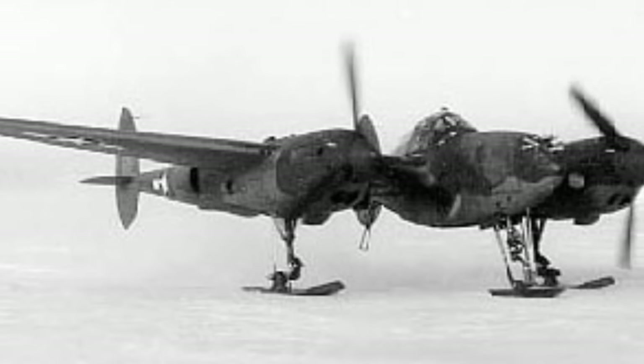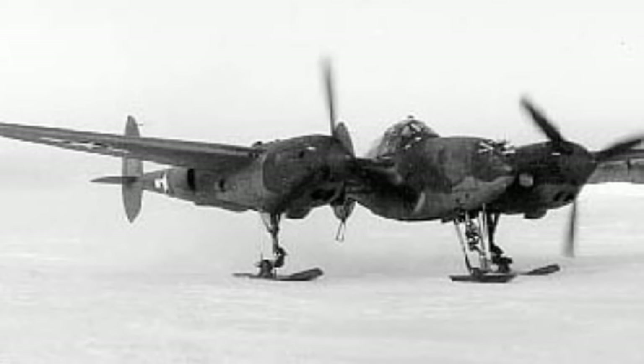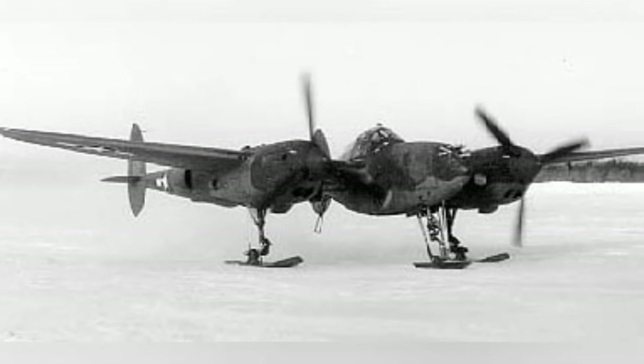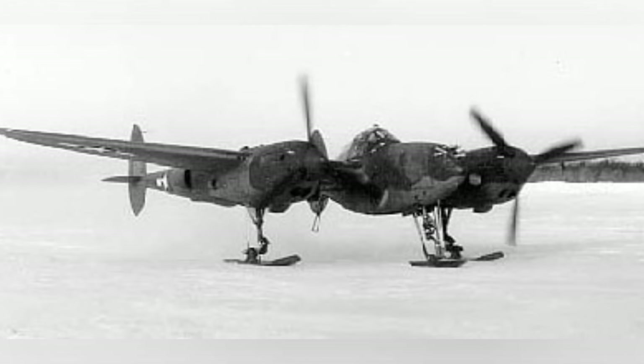Here's a photo of a P-38G Lightning plane with retractable ski landing gear at Ladd Field in Fairbanks, Alaska during the winter of 1943 to 1944. This is the first of two photos.